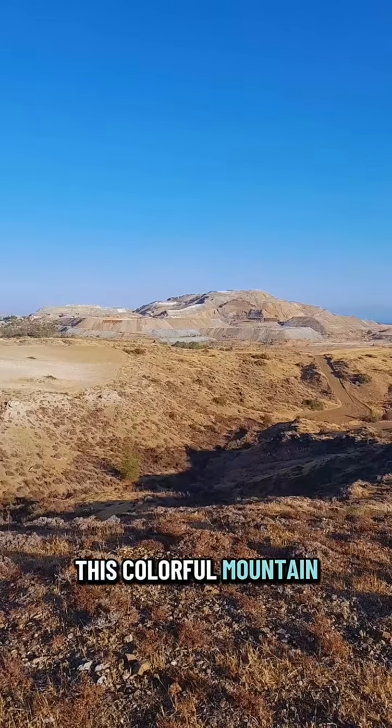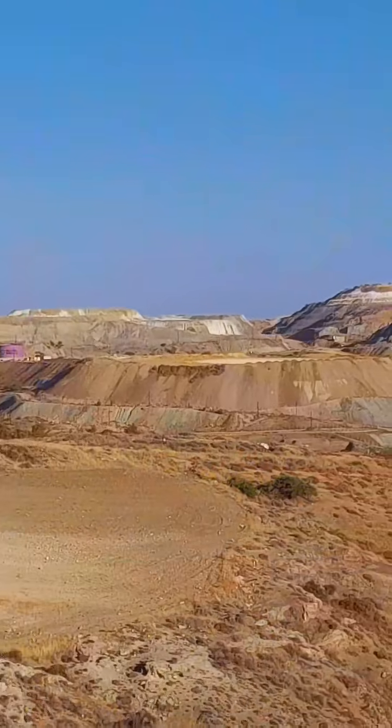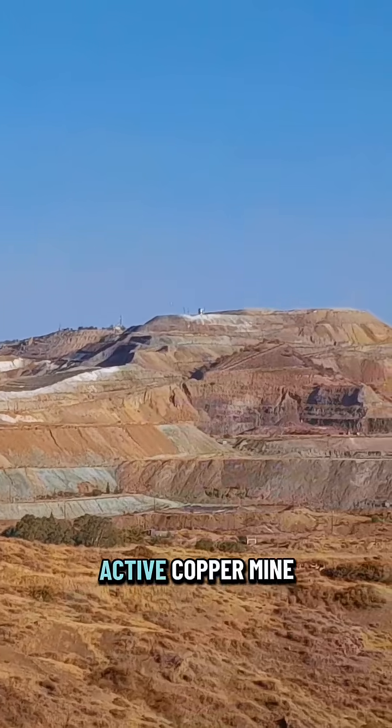This colorful mountain is actually a 5,000-year-old mine. It's called Skouriotissa, and it's Europe's oldest active copper mine.